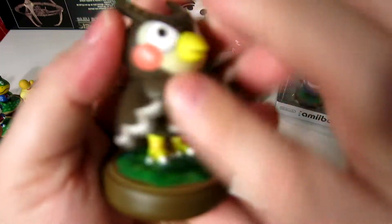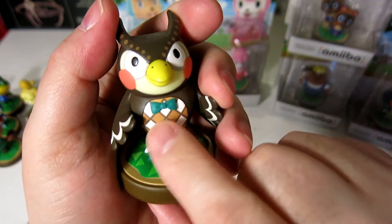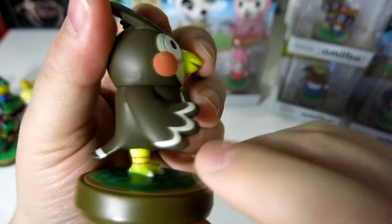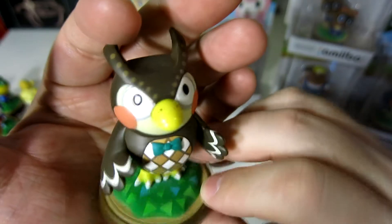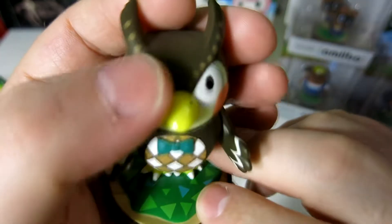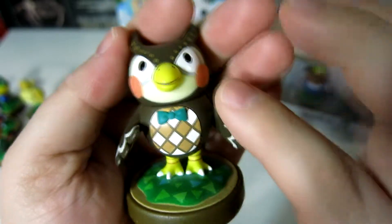Next up in the owl category we have Blathers, also with a nice little vest and cardigan. I like Blathers — I liked that he was always scared of bugs. He looks great. I like all the little details around the eye ridges. Very, very nice owl.